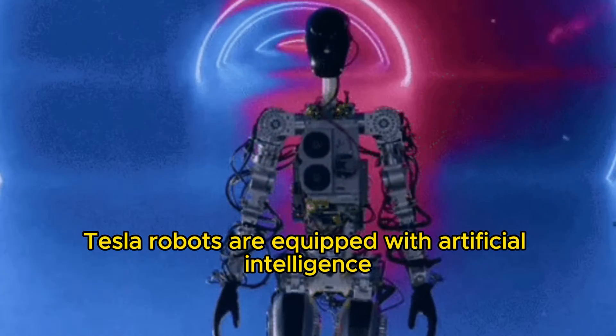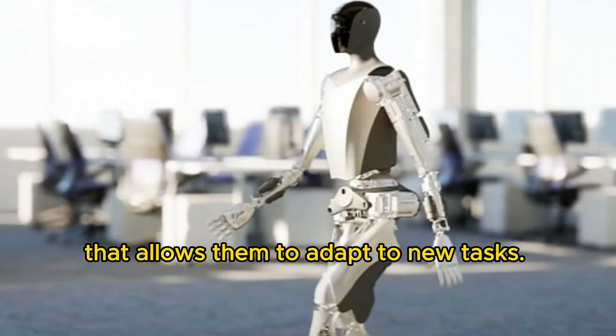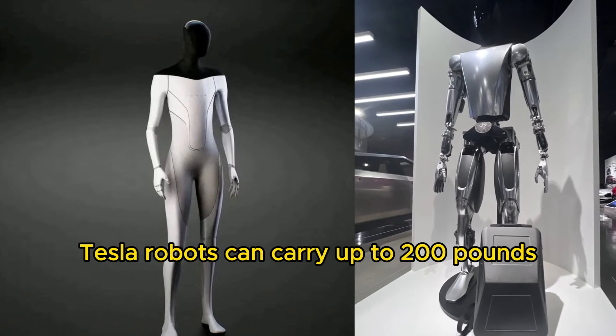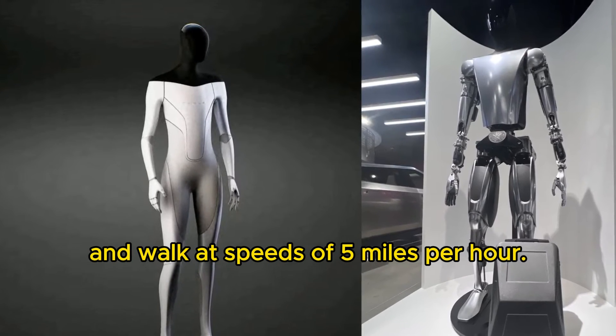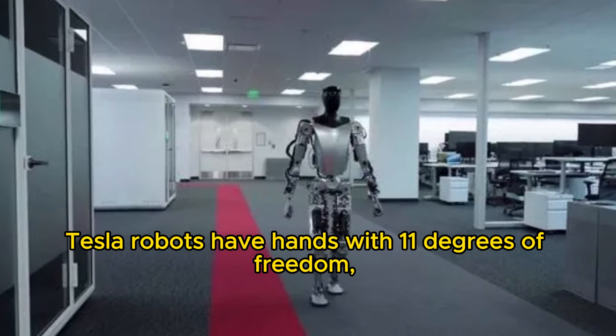Tesla robots are equipped with artificial intelligence that allows them to adapt to new tasks. Tesla robots can carry up to 200 pounds and walk at speeds of 5 miles per hour. Tesla robots have hands with 11 degrees of freedom.